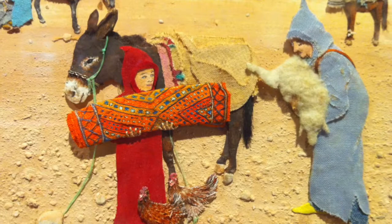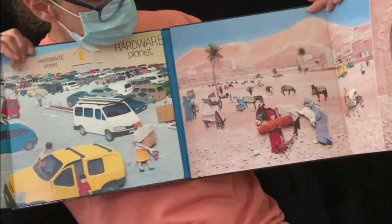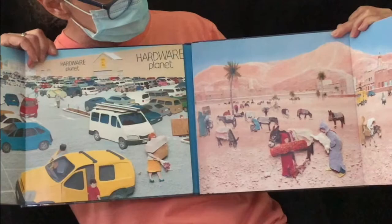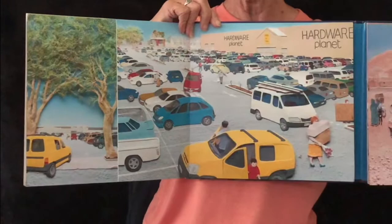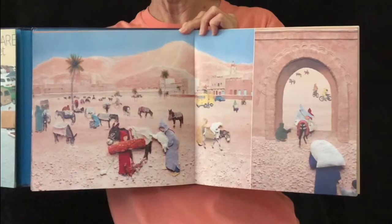And over here we have the Moroccan boy — you have the market and you can see more donkeys, a few vehicles and a few buildings, but the landscape certainly looks much different than the very busy Australian city. Not so much going on here by comparison.